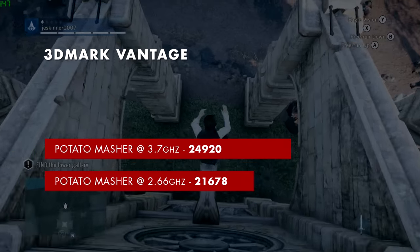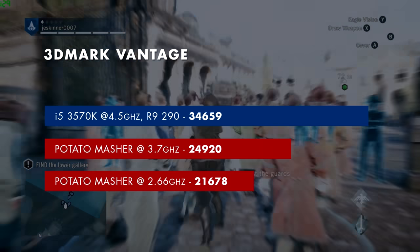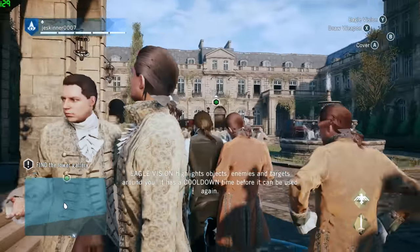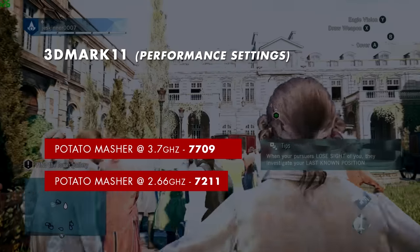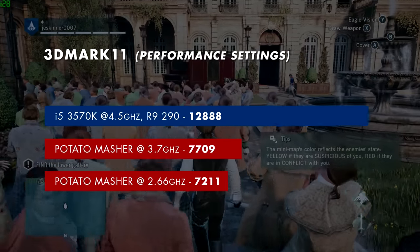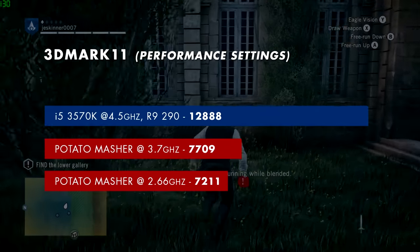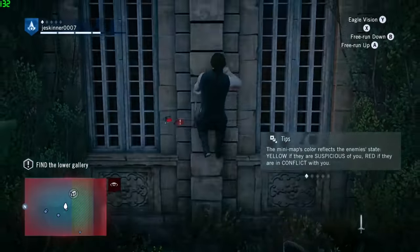My personal computer scored 34,659 in 3DMark Vantage, so the Potato Masher overclocked is roughly 80–85% of my system for gaming. In 3DMark 11 at 720p on the performance setting, the Potato Masher scored 7,211 at stock and 7,709 overclocked, while my PC scored 12,888. The larger gap here is likely because 3DMark 11 uses more advanced DirectX 11 rendering features that the GTX 760 can't match the R9 290 as closely on.